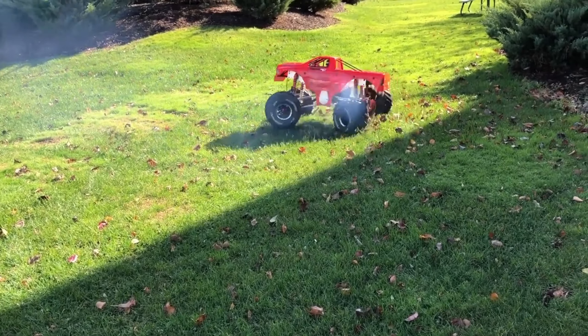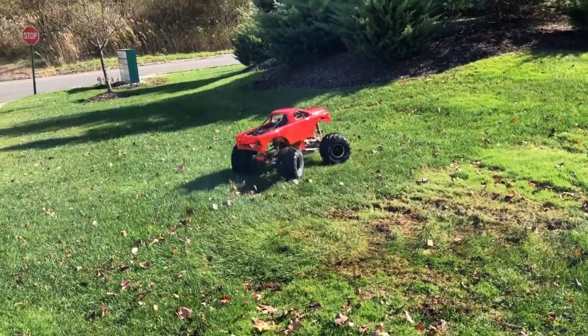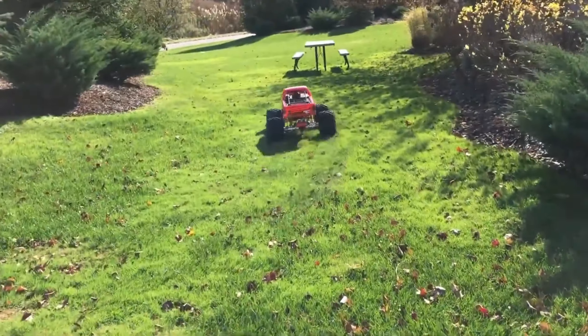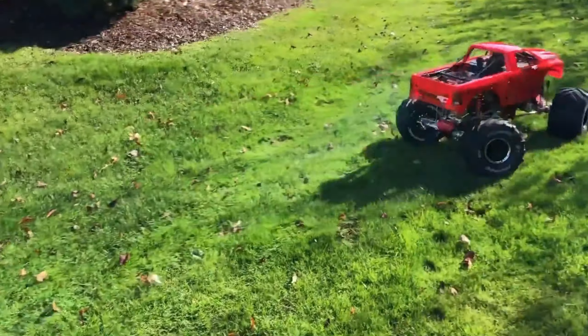Don't be fooled by its size, though — this mini-beast is just as powerful as a real car, and it can even tow a pickup truck. The Raminator is a one-fifth-scale version of a monster truck, brought to life by the talented team at Primal RC. These specialists went all-in, focusing on making it tough and super-capable off-road, ready to conquer any obstacles in its path.